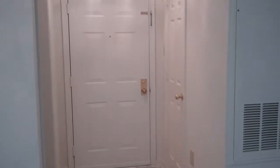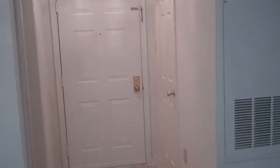Welcome to Westerly at Worldgate located in Herndon, Virginia. We are touring a three bedroom, two bath apartment home just under 1,250 square feet.